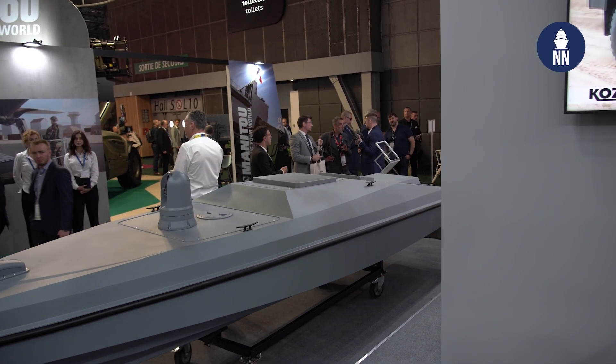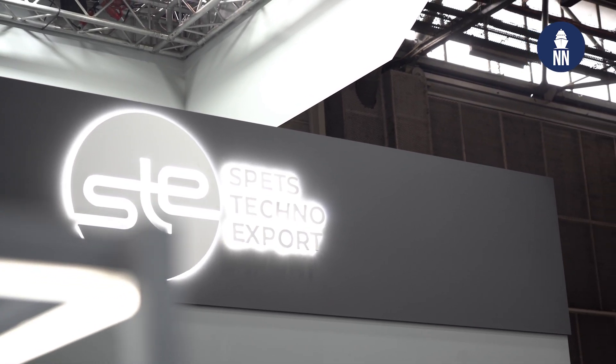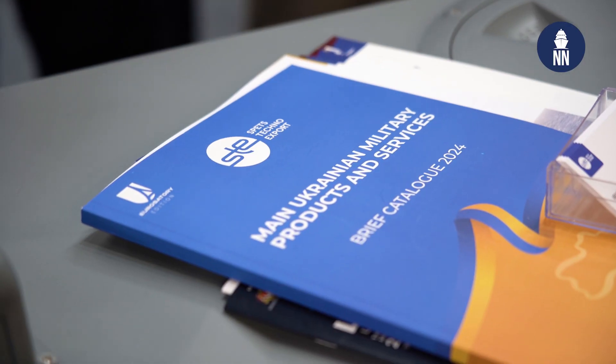Can you please introduce yourself? My name is Ivan, I am senior manager of the unmanned system center in SpezTechnoexport. SpezTechnoexport is a state-owned enterprise with 25 years of experience in trading military and dual-purpose-use items.